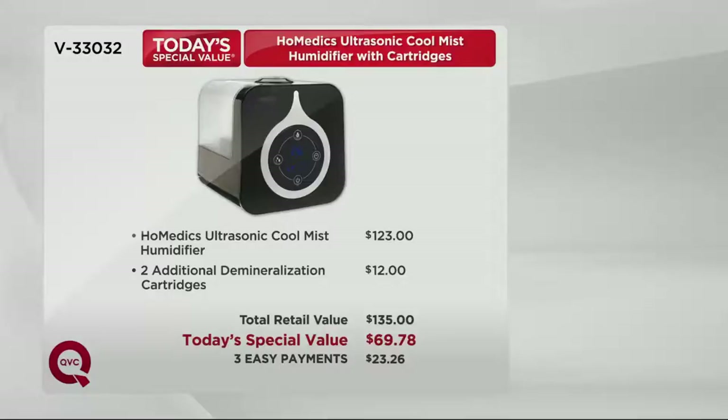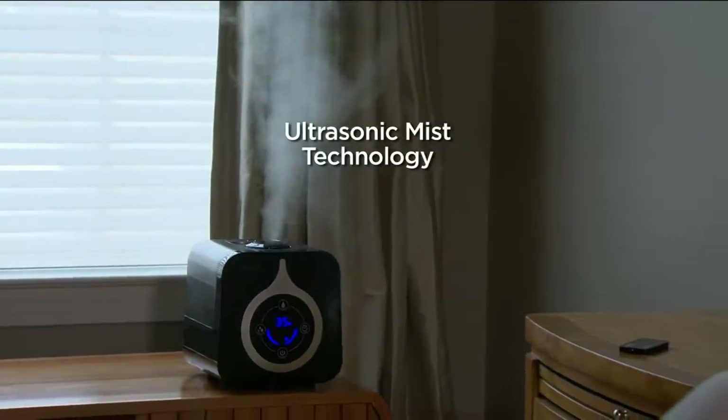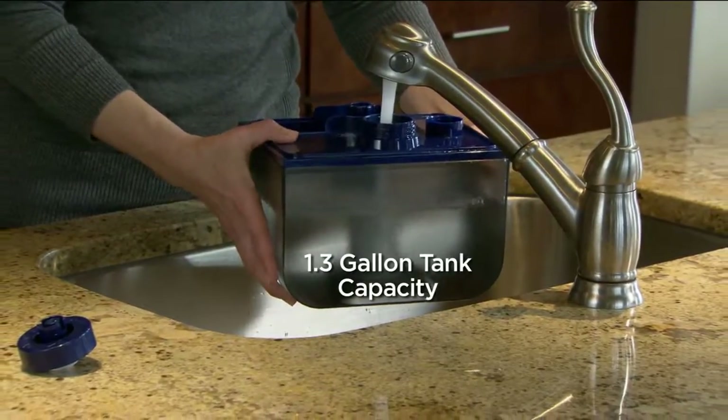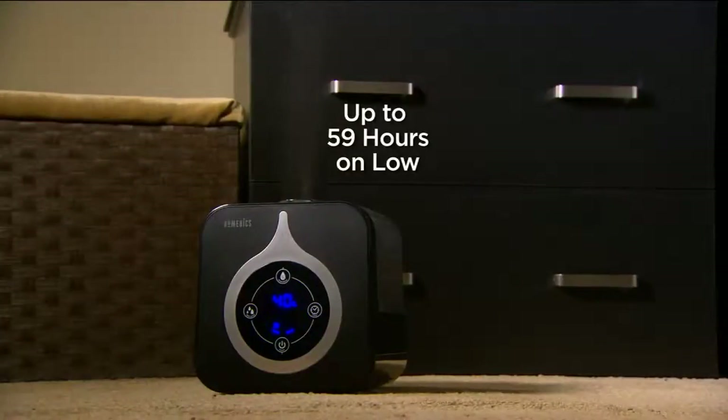You're getting three easy payments. I'm going to invite my friend Brooke Mills — she's been with Homedics for a long, long time. When you talk about a legacy in personal care, Brooke, this is ultrasonic mist. It's ultrasonic technology giving you that cool fine mist that disperses evenly and evaporates quickly.